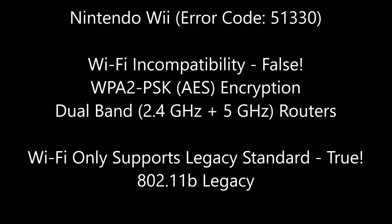Both of these claims are absolutely false. The true cause of the problem is that the Nintendo Wi-Fi only supports legacy standards, specifically the 802.11b standard. I'll demonstrate this now.